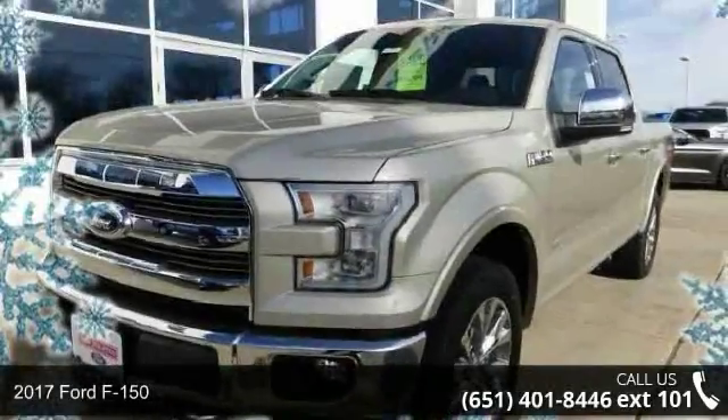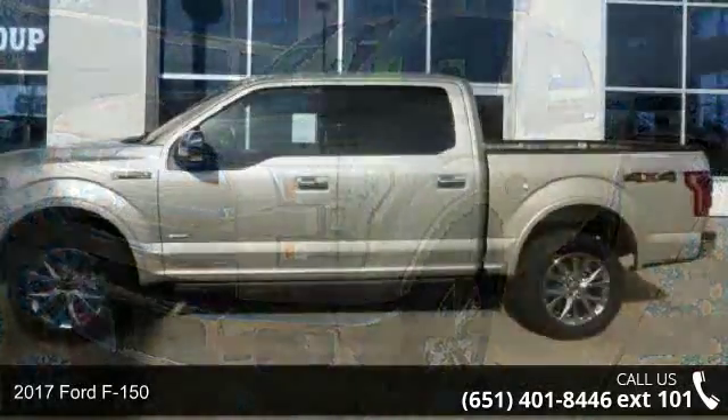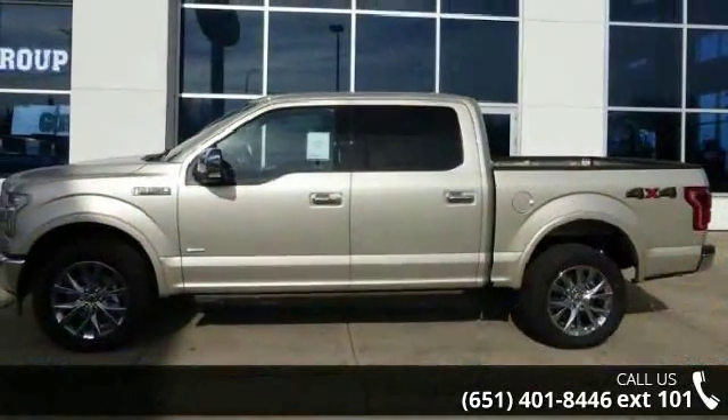Imagine yourself in this 2017 Ford F-150. If you are looking for an automobile with great features, look no further.